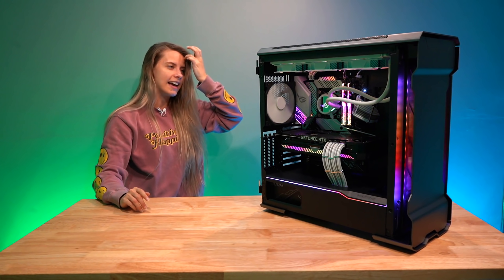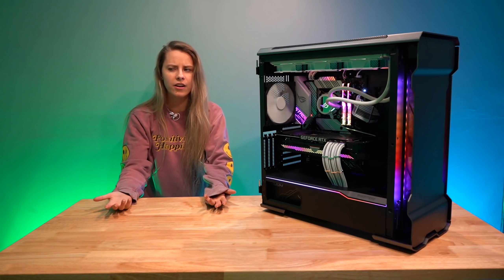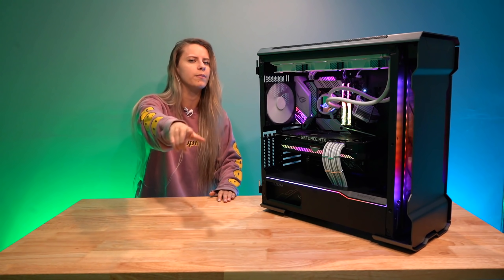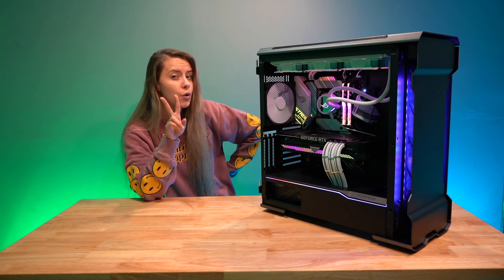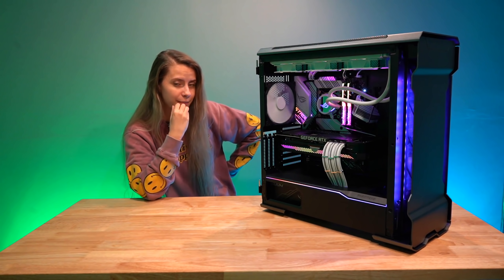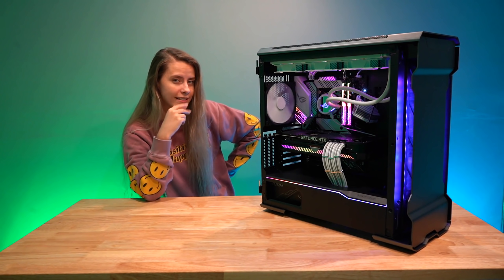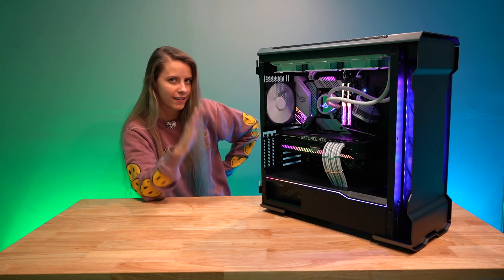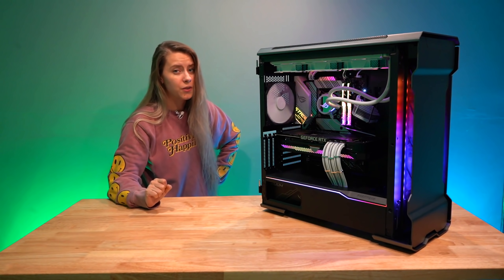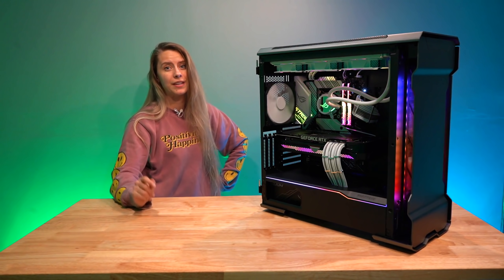I'm super happy with this build and really excited to set it up with Mordecai. I need to name this PC! I had plans to name it after a Borderlands character but I couldn't decide. A name that was suggested to me was 'Mor2Kai' — because my other PC is Mordecai, and this would be Mor2Kai because it's a dual PC setup. More PC! I haven't fully settled on a name — if you guys have ideas, feel free to comment below.